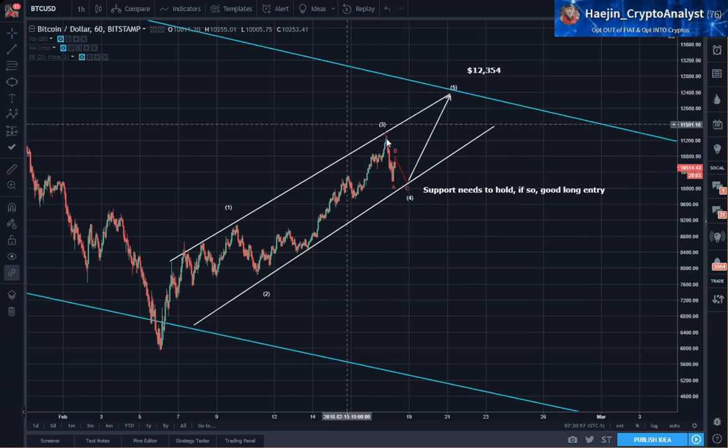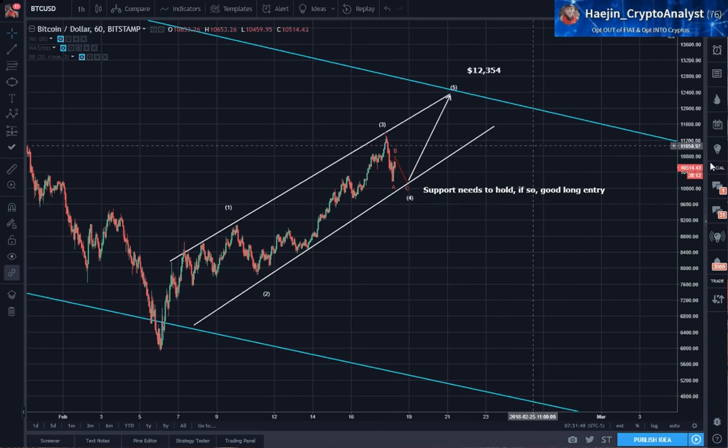The price did not pierce the upper line, and if it did pierce and came right back inside it would have been called a bear wick. So if it had gone to 11,500 it would have been called a bear wick, and that may not have been pretty good.